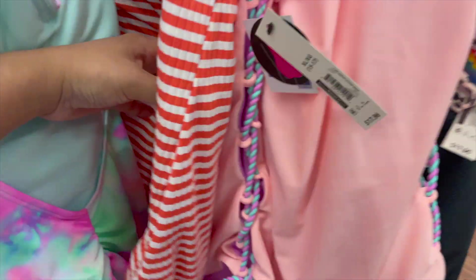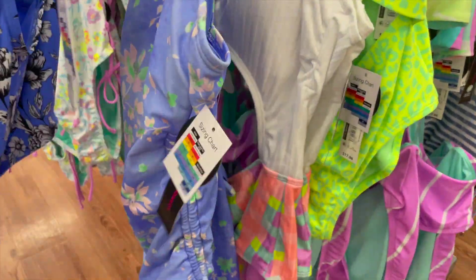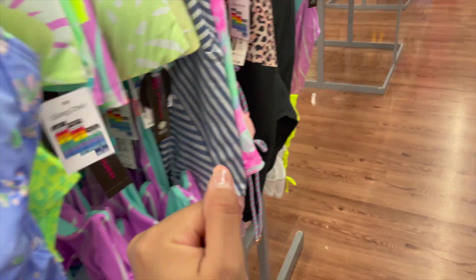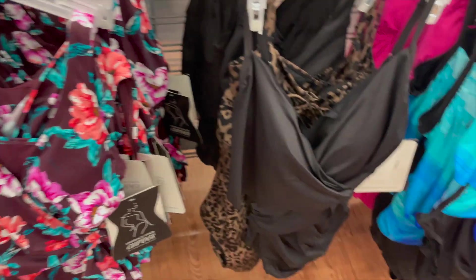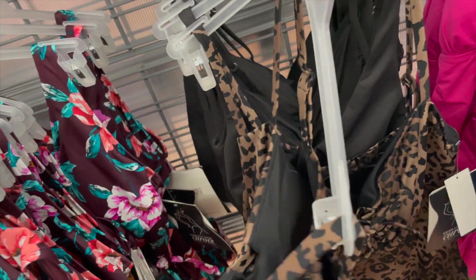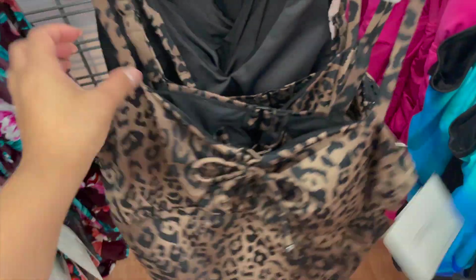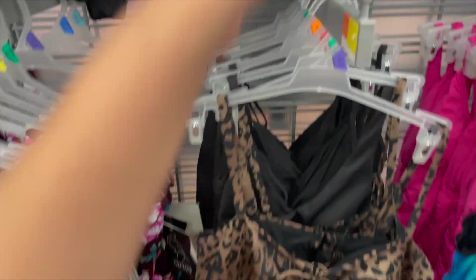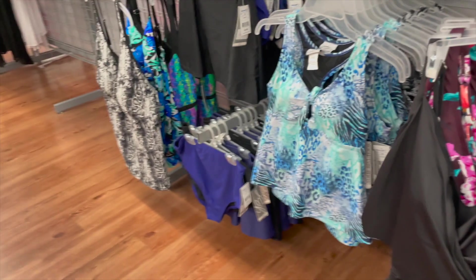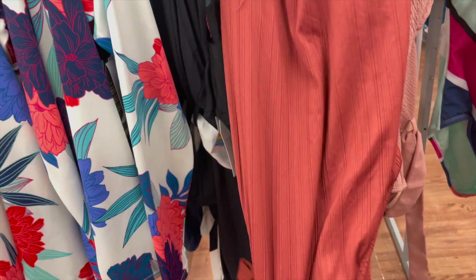Unfortunately a lot of the sizing is gone here where I live, but I would totally buy the floral one. There's also another leopard bathing suit that I think is really nice. This one is $34 — I believe it's a Walmart brand — and they have many different sizes. Some of these are more expensive.